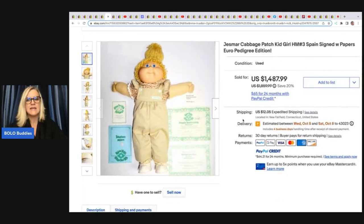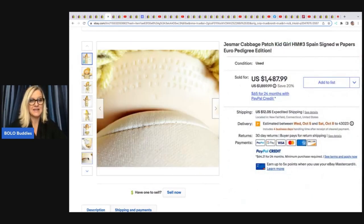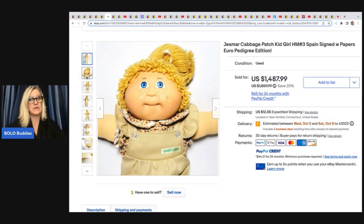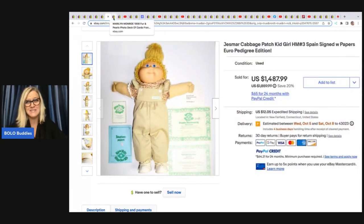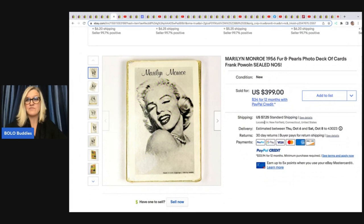She sold this Cabbage Patch Kid — it's Jess Marr, looks like it's from Spain, has all the signed papers, pedigree edition. She had it listed at $1,500. It had the original outfit, which made it more valuable, and it's in really good condition. Tons of people were messaging her about this doll. She got it at a flea market for $5, and somebody came in with a $500 offer in two days and she took it. Could she have held out for more? Probably. But $5 into $500 all day long.